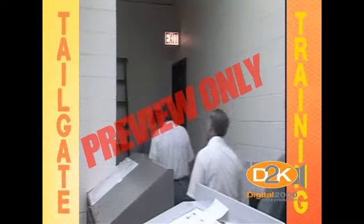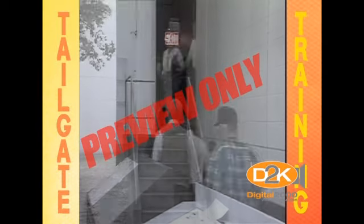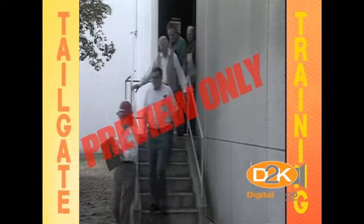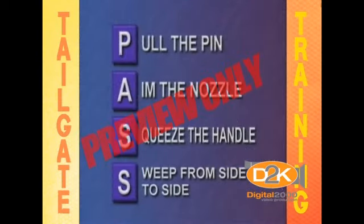When evacuating a building, don't use elevators and, of course, don't panic. Keep calm and put your emergency plan in action. After all, isn't that what safety is all about? Remember the classes of fire and the word PASS — it can save your life in case of an emergency.